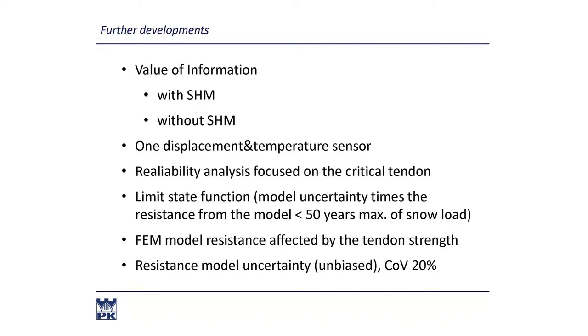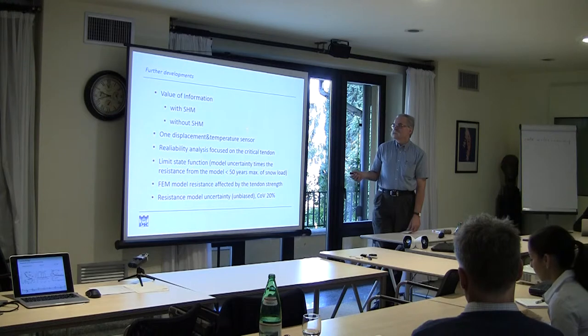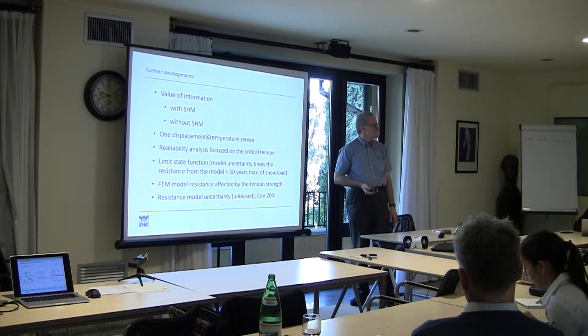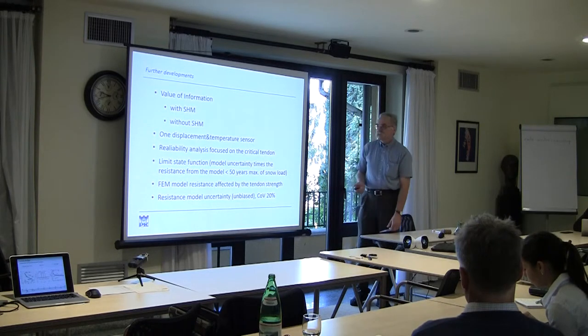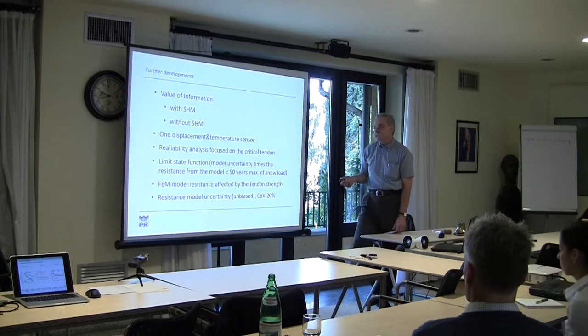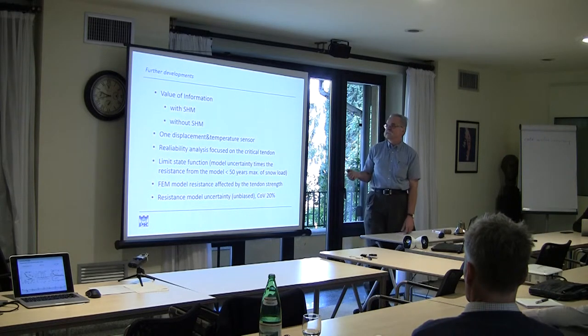Now, what we intend to do with this information - how to evaluate the value of information. We had quite an extensive discussion yesterday. The final conclusions were to compare the situation without monitoring and with monitoring, which gives us some information on the value of information obtained through monitoring.